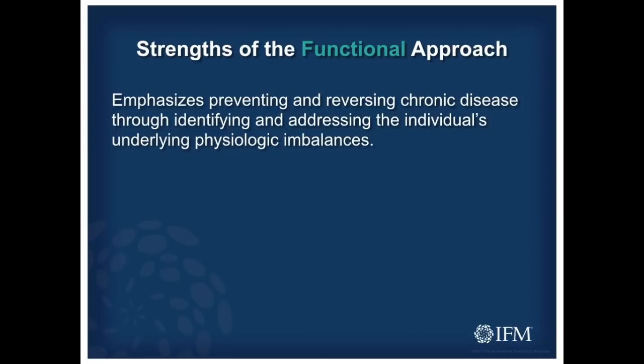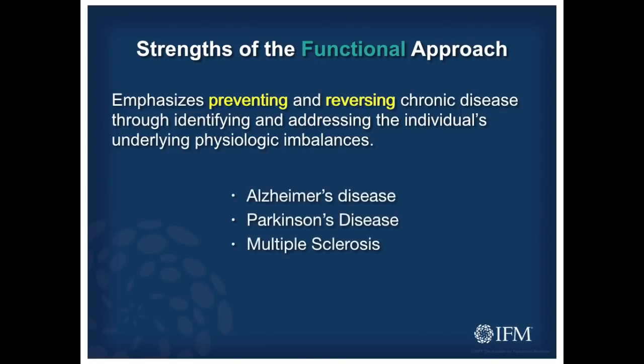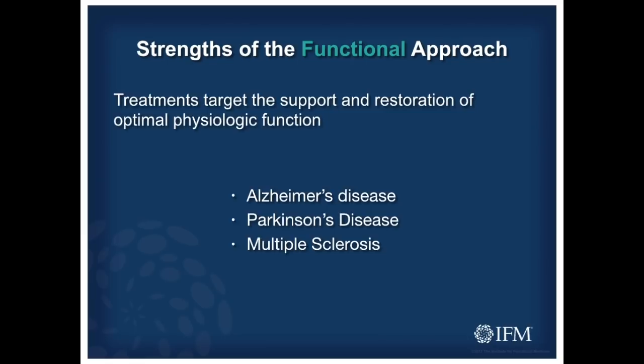We're going to explore how a functional medicine approach may offer up so many new possibilities in dealing with chronic diseases that are so challenging to us. Functional medicine really allows us to consider the notion of prevention and even reversing some of our most dreaded conditions — Alzheimer's, Parkinson's, MS — actually considering the notion that we can prevent and even reverse these conditions. That's going to be a central theme throughout this presentation and conference. Treatments target the support and restoration of optimal physiological function.